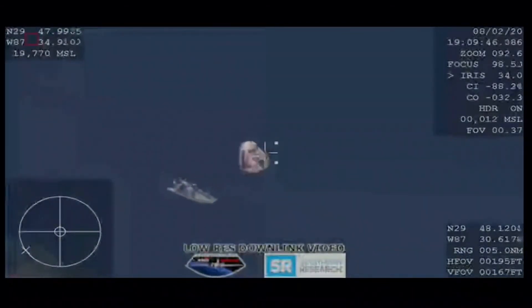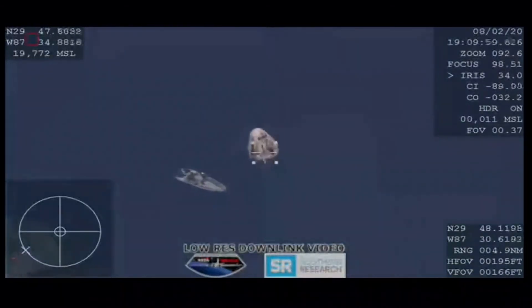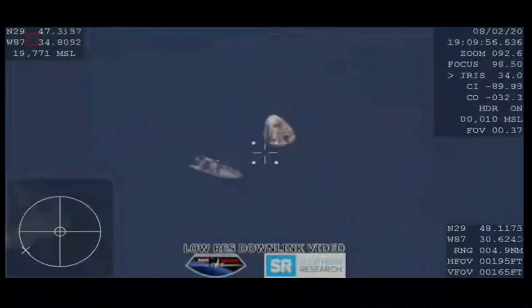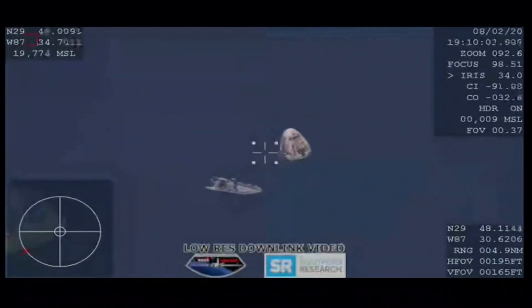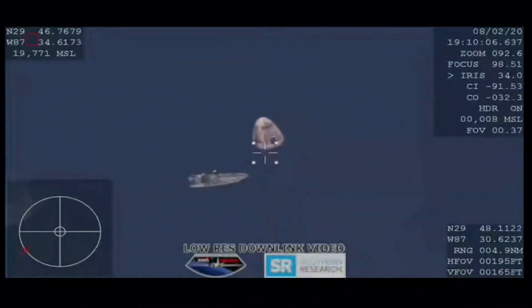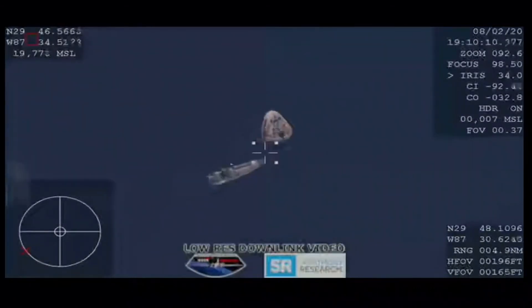Dragon, SpaceX for comm reconfig. Go ahead, Mike. Hey Doug, we're about to reconfigure the forward link — we may lose that for about one or so minutes, and that should happen shortly. Copy. Just give us a call back when you think we've got it back. Will do, thank you.